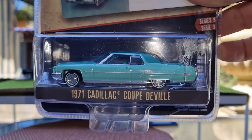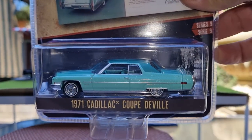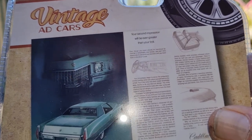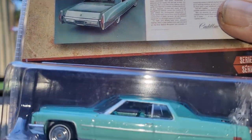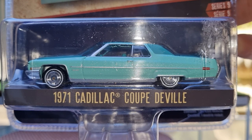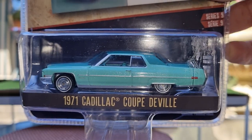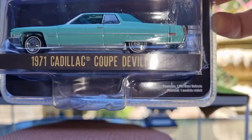It's a 1971 Cadillac Coupe de Ville from their Vintage Ads series. It's a gorgeous casting — it looks pretty big. I'm not sure if it's actually 1:64th because it's a fairly big casting, but we'll crack it open and have a look at it.